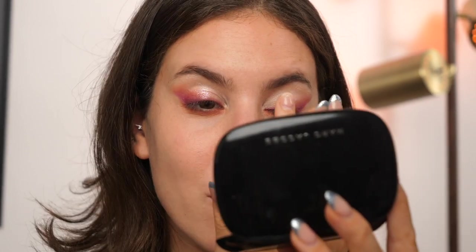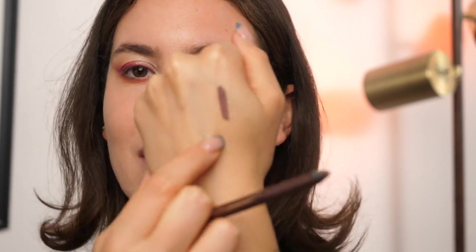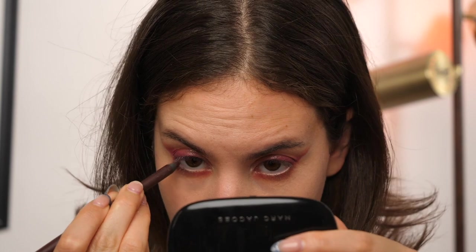The look is calling for an inner eyeliner, so I'm going in with Persona in Plum — even though it's plum, it leans more brown, so it's not in-your-face purple but has a purple undertone that really works with the colorful eye theme. I'm lining the inner rim, and then coating my lashes with the CoverGirl Exhibitionist mascara.